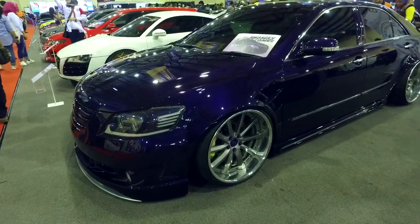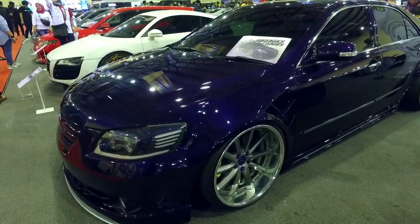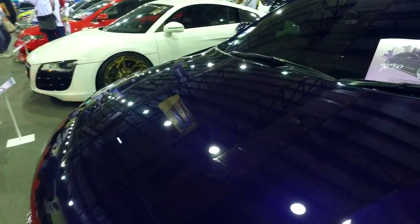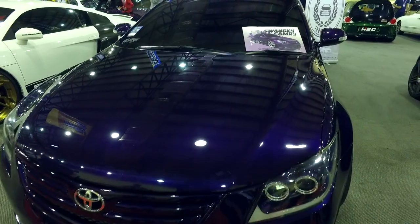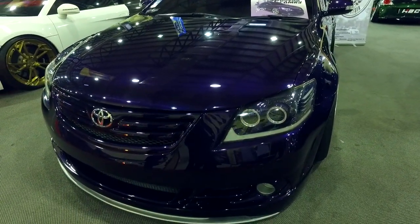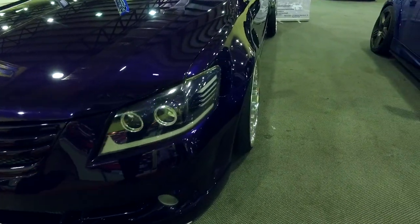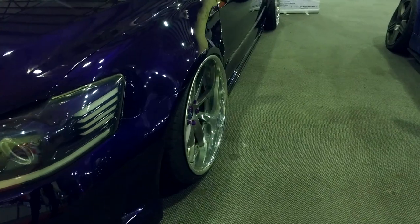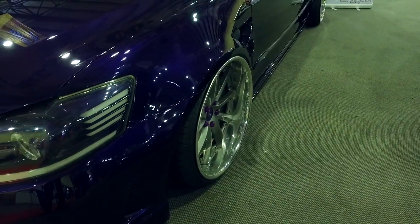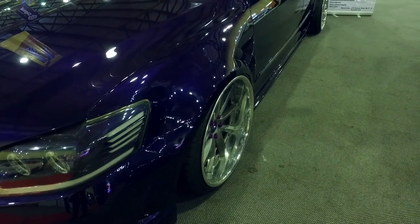Oke guys, untuk modifikasi mobilnya Om Joshua dari Surabaya ini, kita lihat di sektor eksterior sudah mengalami over fender di bagian depan belakang, bumper custom, pelek dengan kelebaran yang cukup maksimal sehingga membuat tampilannya membumi berkat hadirnya sistem suspensi udara.